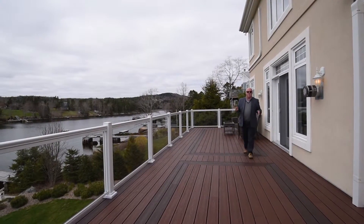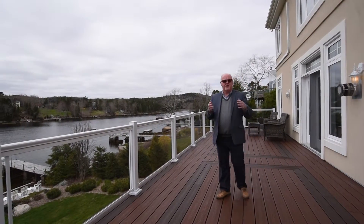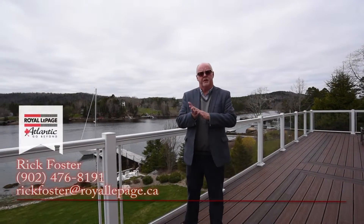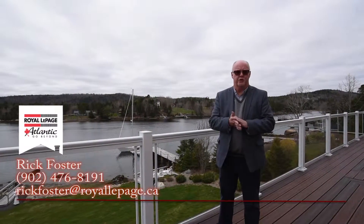So if you are looking for an ocean front house with some really nice interior design, then this could be the home for you. The property is magnificent and the water frontage is fully enjoyable. Please give me a call — my name is Rick Foster and I would be happy to give you a tour of this home. Thank you.